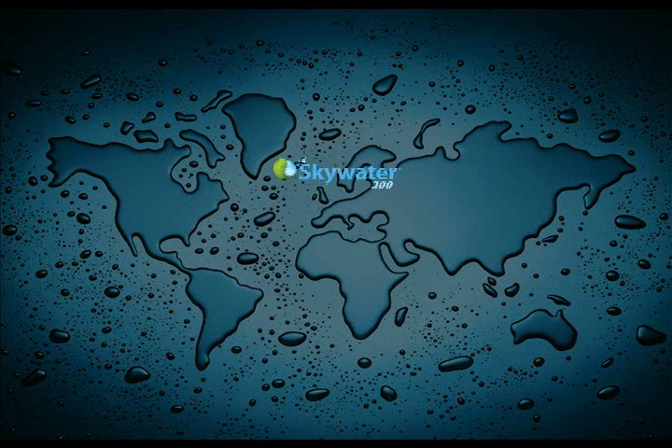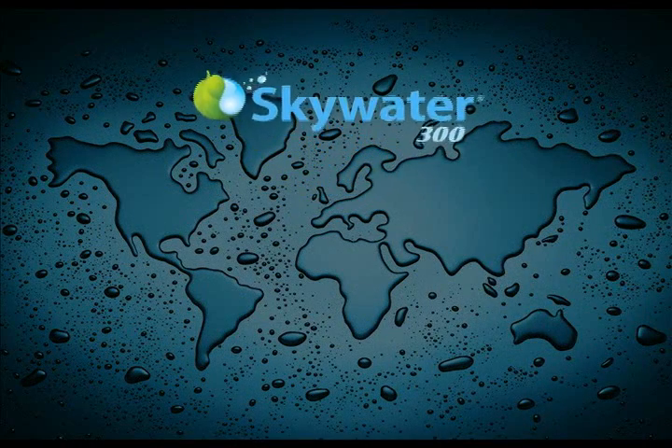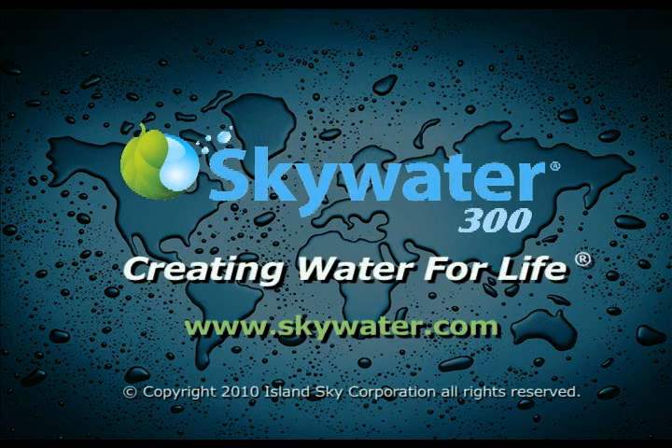The SkyWater 300 — the new, efficient, low-maintenance, and cost-conscious way to produce pure drinking water for a thirsty world.